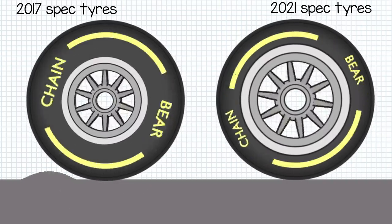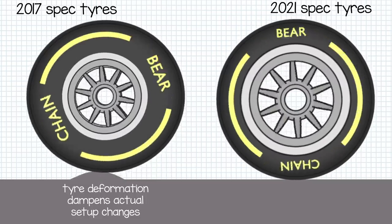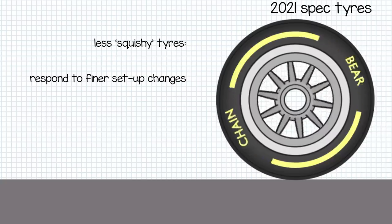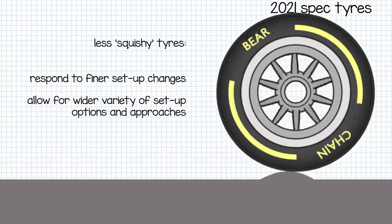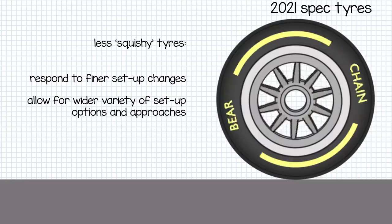Furthermore, the large tyre wall dulls a lot of the effects of the car's actual suspension setup changes, whereas the lower profile, skinny wall tyres are much more sensitive to setup changes — and this is a good thing. It means with low profile tyres, engineers can more acutely fine-tune the car's setup with a greater effect on performance. This also leads to greater variation in setups for a race, knowing that tinkering will have a more dramatic effect and will not be washed out by the tyres.